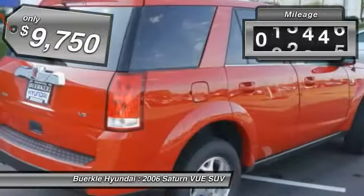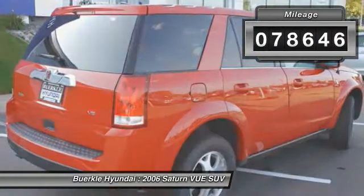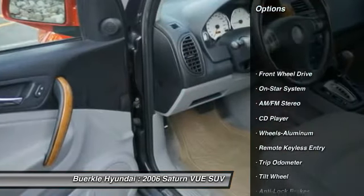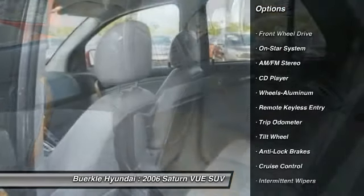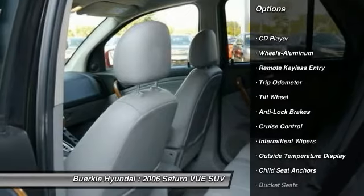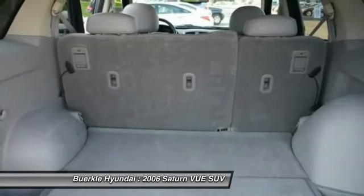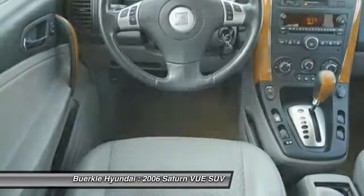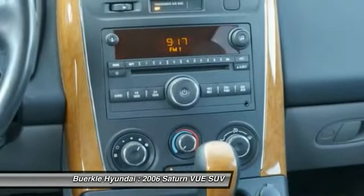This vehicle has less than 80,000 miles. Here are some of this vehicle's great options: anti-lock braking system, air conditioning front, power steering, aluminum wheels, cruise control, AM FM stereo radio, rear defrost, center armrest, FWD, and OnStar one-year safe and sound service.